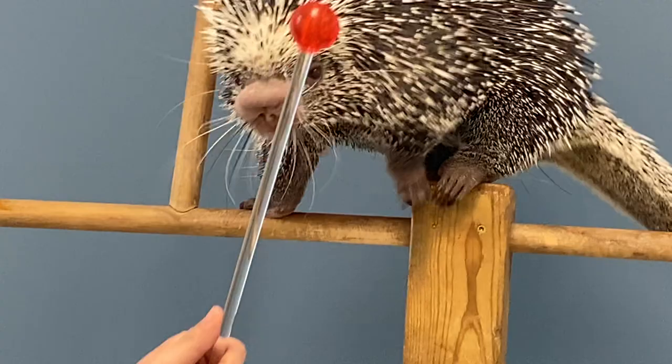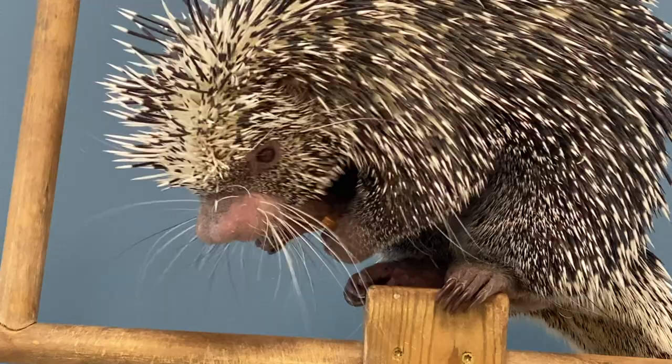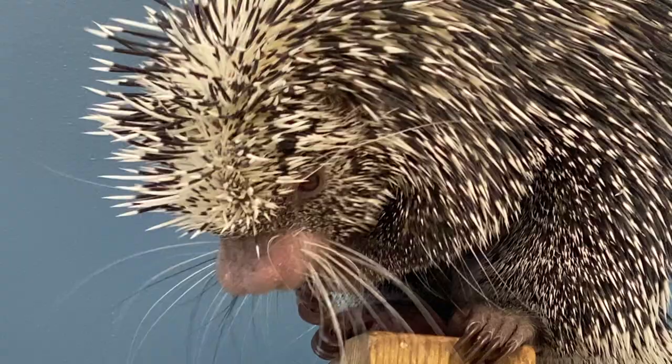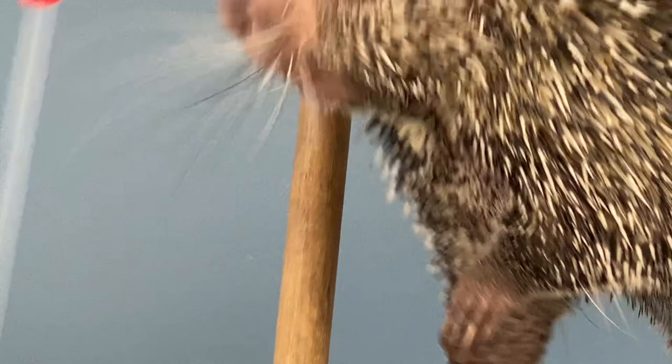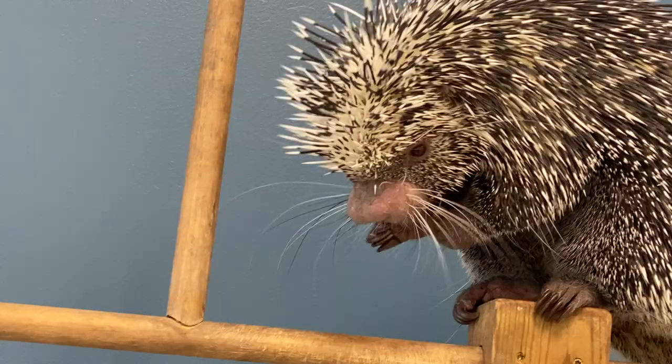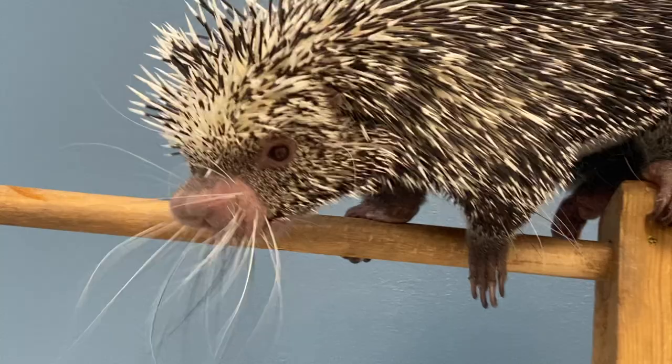Another really fun fact about porcupines is that they have orange teeth — at least some of them do. Renzo has orange teeth, and if you kids at home had orange teeth, your parents probably wouldn't like it very much. But we love that Renzo has orange teeth because it means his teeth are nice and healthy. As long as his teeth stay that orange color, they're staying healthy and working just like they're supposed to.